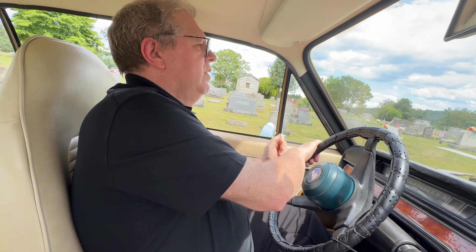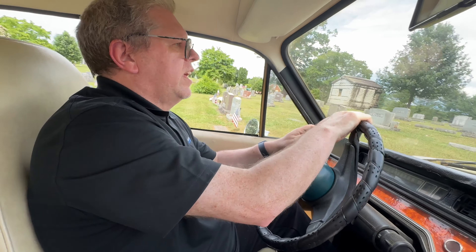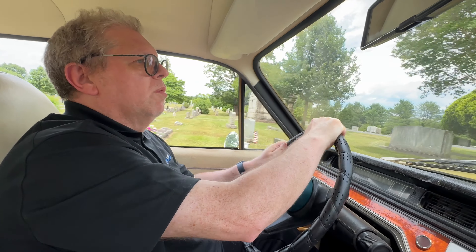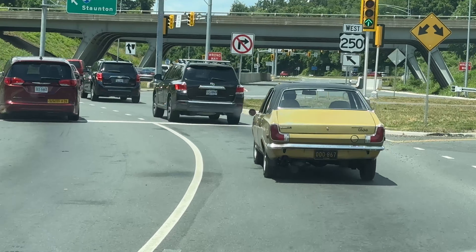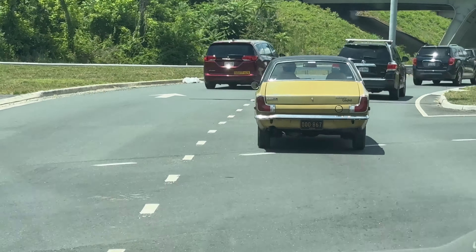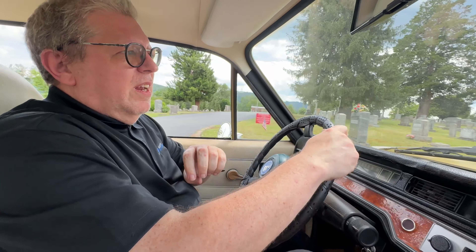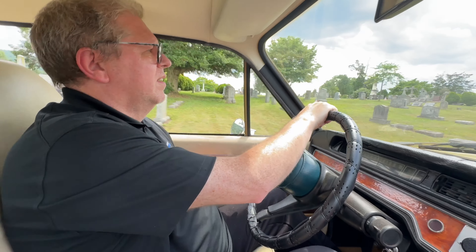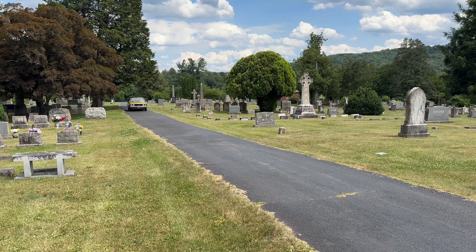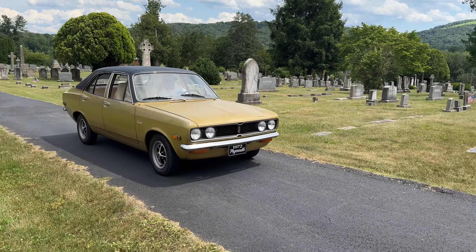The important thing is that this car runs, drives and gets places — something for people to look at, admire and enjoy, preserved for future generations. Yesterday it completed a 168-mile round trip to a show, the first time it had driven that distance since 1989, and it performed faultlessly. Showing people something they haven't seen before at a car show is what it's all about, and this car is a real testament to perseverance.